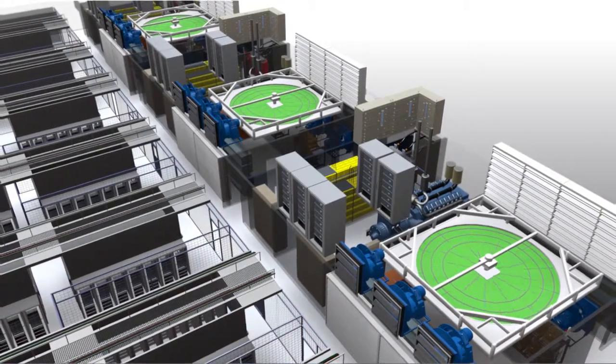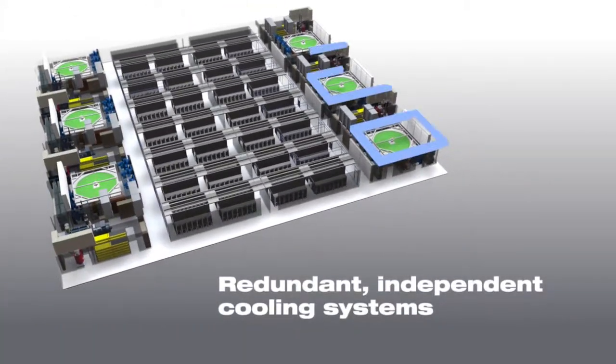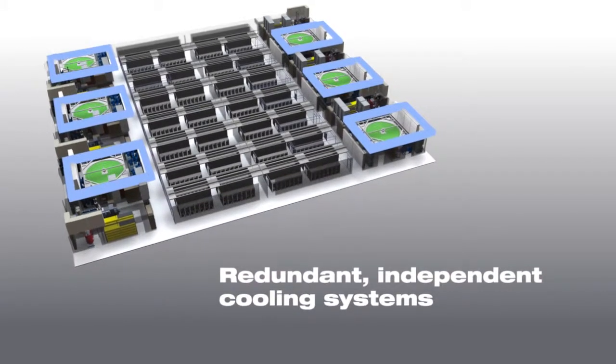Cooling in the data center is provided via self-sufficient cooling cells, based on the unique, innovative Kyoto cooling system.